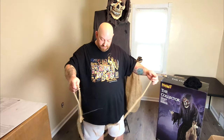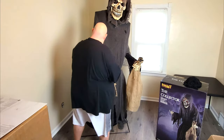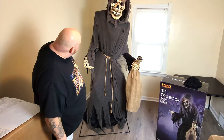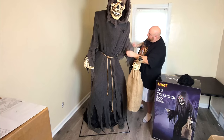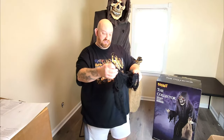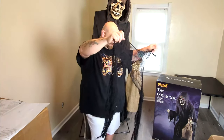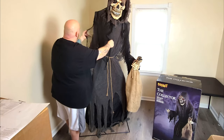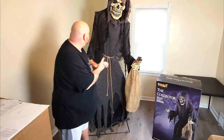Next we tie the rope around his waist to make him look all spooky. Alright, I guess that's how it goes. Let's get him plugged in.